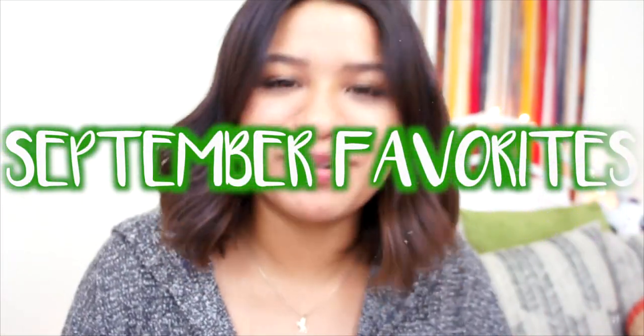Hi guys, and welcome back to my channel. For this week's video, I have for you guys my September favorites. I am so excited because I have not done a favorites video in a long, long time. I thought it was time to do one because now my favorite season is coming in, so why not do a favorites video?